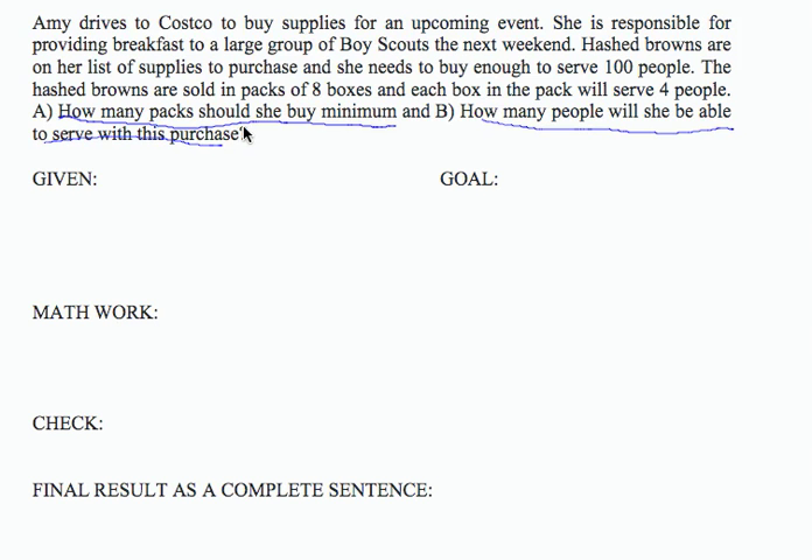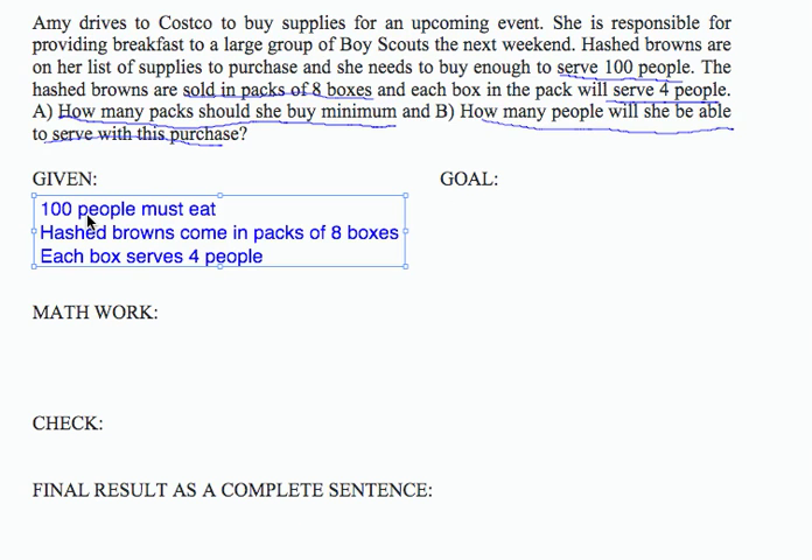In order to do that, we've been given some information. We need enough to serve 100 people. Hashbrowns are sold in packs of 8 boxes, and in each box, 4 people will be served. If we write out that information and place it in an organized fashion: 100 people must eat, hashbrowns come in packs of 8 boxes, and each box serves 4 people.